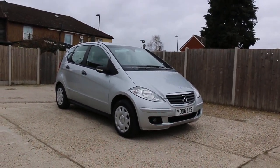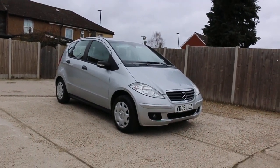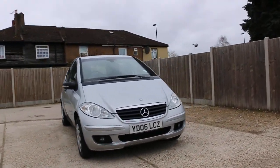Now it's available at McCarty Cars: Mercedes A-Class 150 petrol car, 06 plate, 2006, metallic silver. The car has front fog lights.